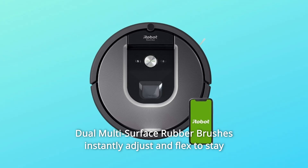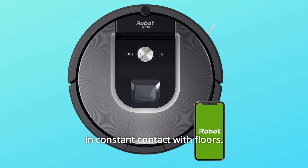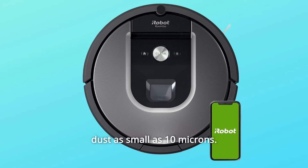Number 12: Dual multi-surface rubber brushes instantly adjust and flex to stay in constant contact with floors. Number 13: High efficiency filter captures 99% of allergens, pollen, and dust as small as 10 microns.